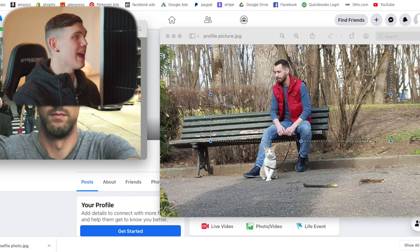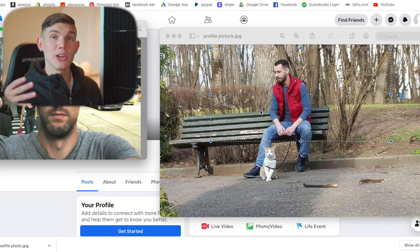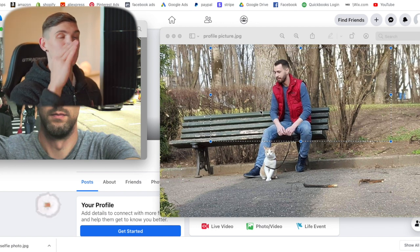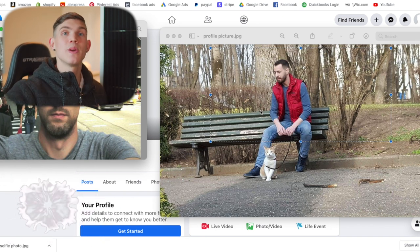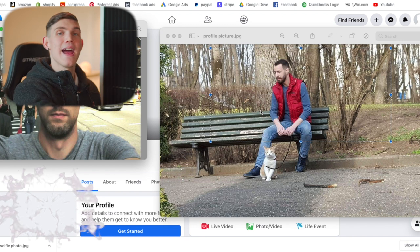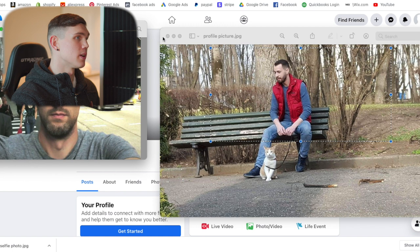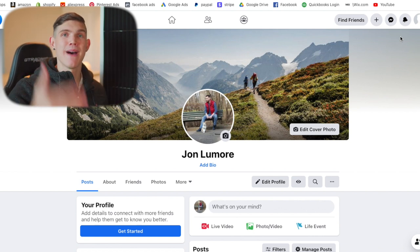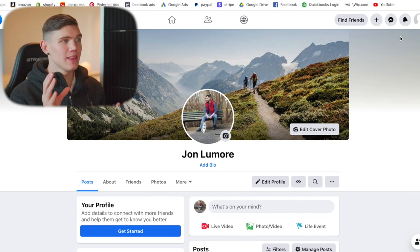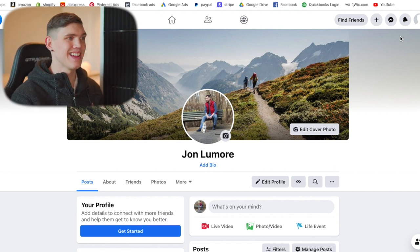Now that we've got a profile picture and a selfie photo, we're going to add these to the file for this Facebook account — we want all this information in a document, because when Facebook restricts your account requesting verification, you cannot log in and cannot access these photos. So keep them in a document outside of Facebook. The next stage is creating this person's persona. So John Lumore is going to be a middle-aged guy that likes the outdoors, likes hiking, and likes pets.